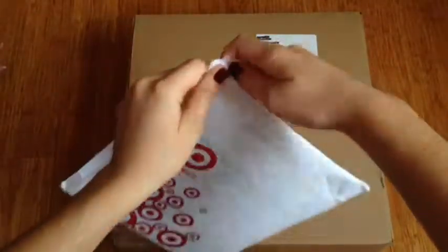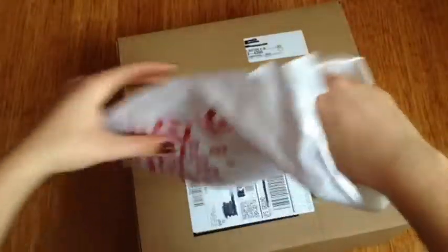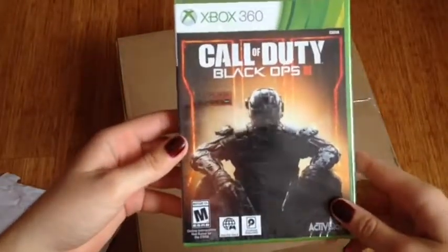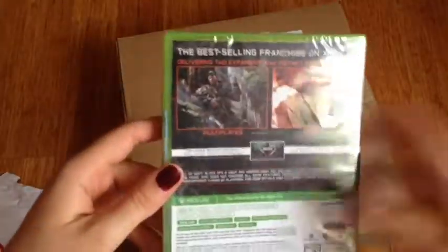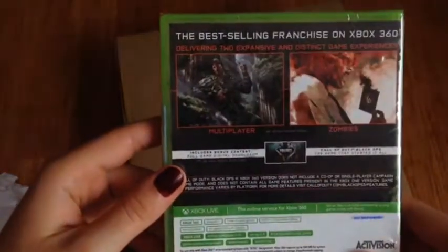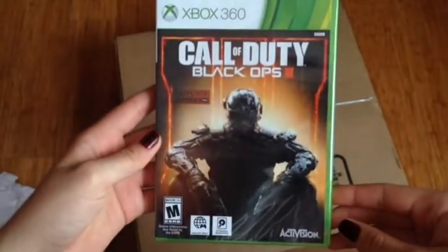This package is from Target. It's the Xbox 360 Call of Duty Black Ops 3 video game, and we got this for like $15 on Black Friday. We were not aware that it didn't have campaign — I think that's only for Xbox One and PS4 — but it does have zombies and multiplayer. We haven't tried it out yet but hopefully it's a good game.